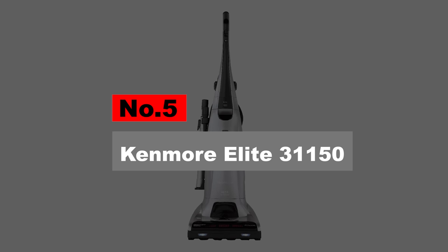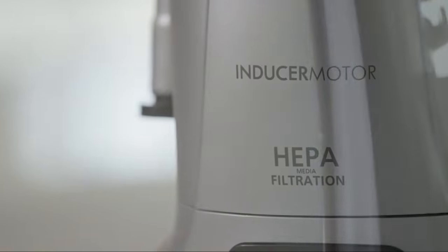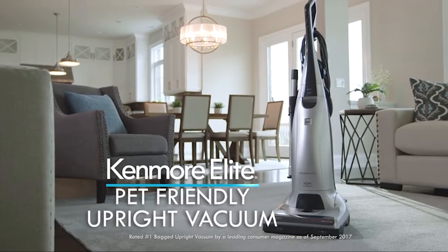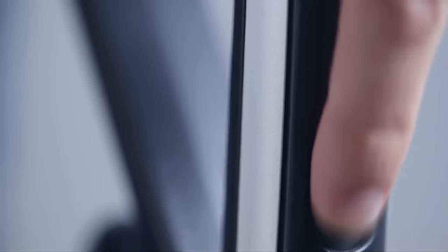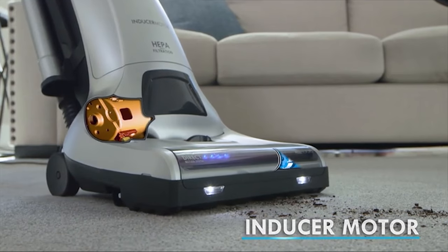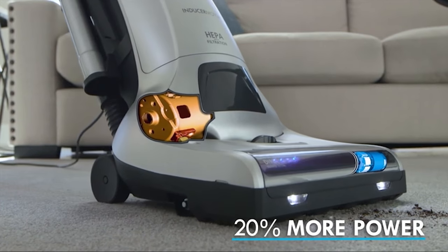Kenmore Elite 31150. With HEPA filtration from start to finish, the Kenmore Elite 31150 proves it's designed for pet owners, boasting allergy-friendly certification from the Asthma and Allergy Foundation of America. The upper head contains a disposable bag, a pleated main filter, and a post-motor filter, all of which are HEPA rated.